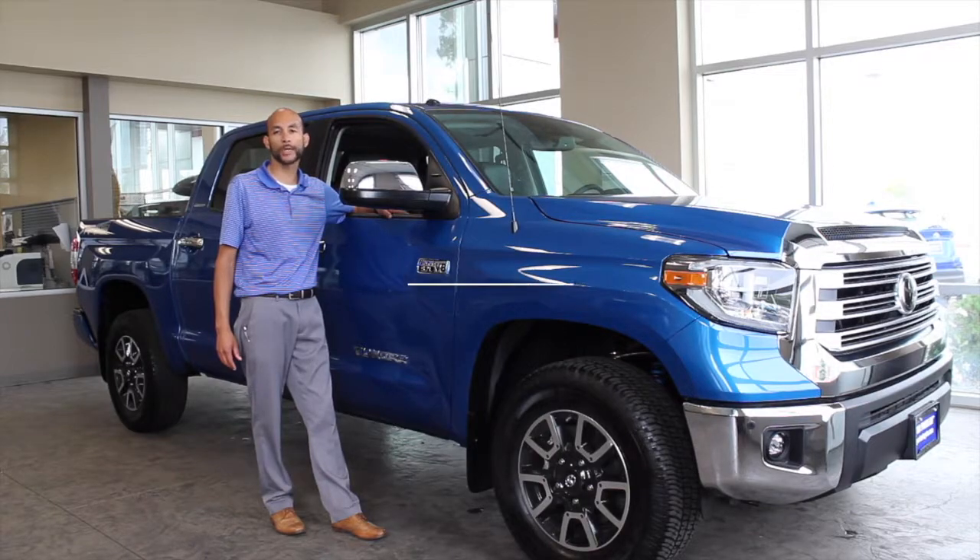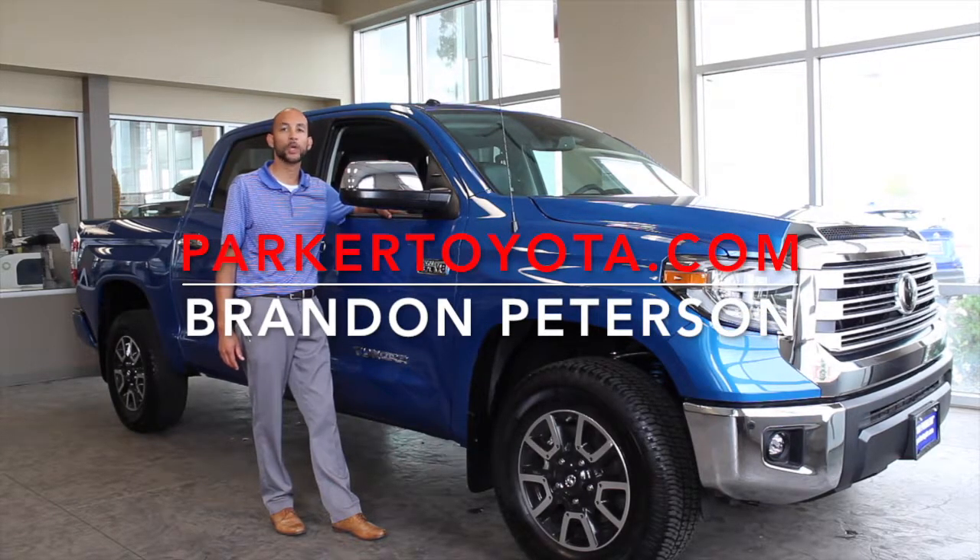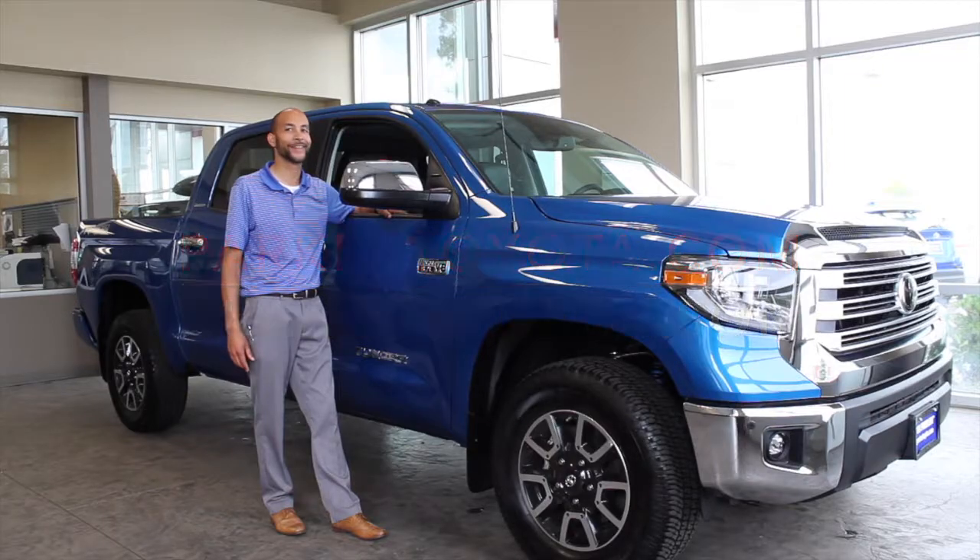Come visit parkertoyota.com to check out our current inventory, or come in and ask for Brandon. Thank you.